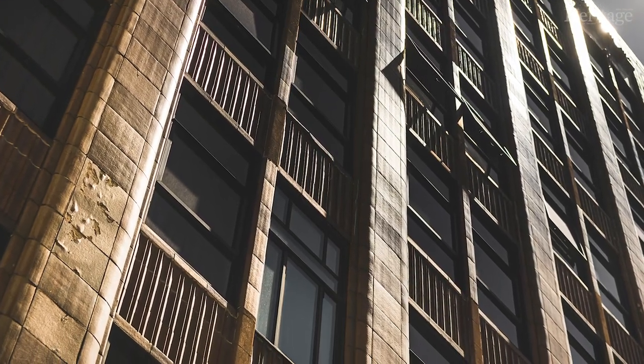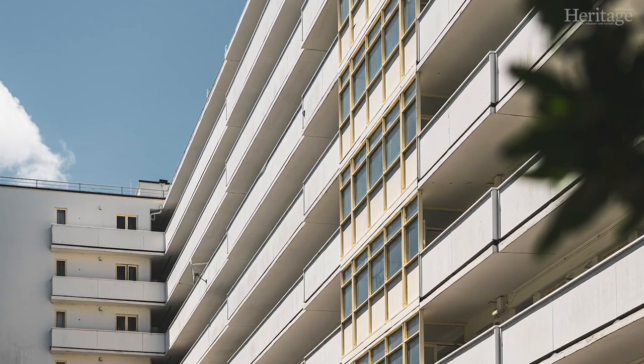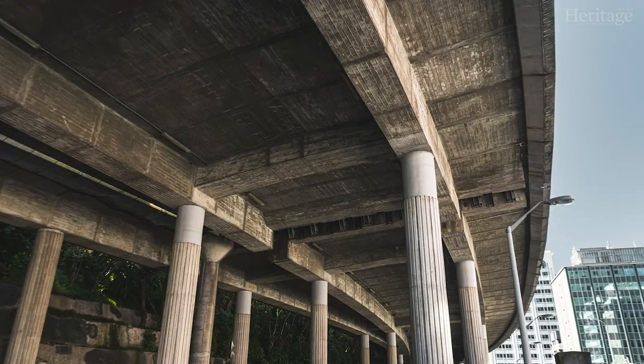I think what people really enjoy about the tour is they get to learn about places they may be taking for granted, just walking past them every day as part of their usual life, and they also get a bit more context about the city that they live in.